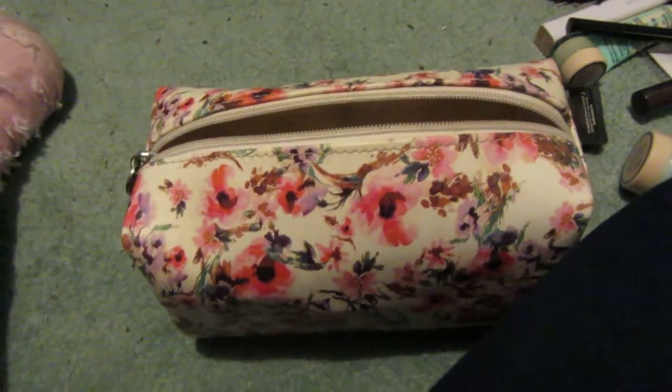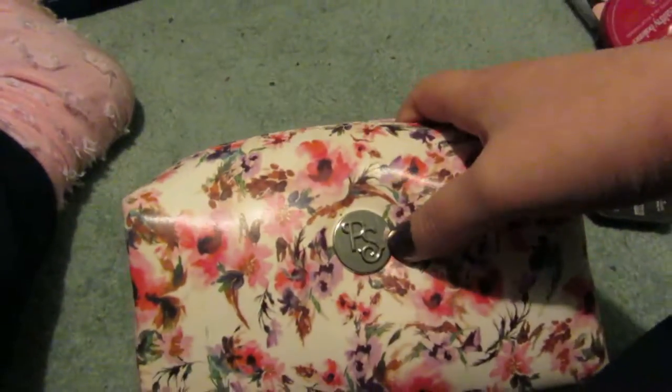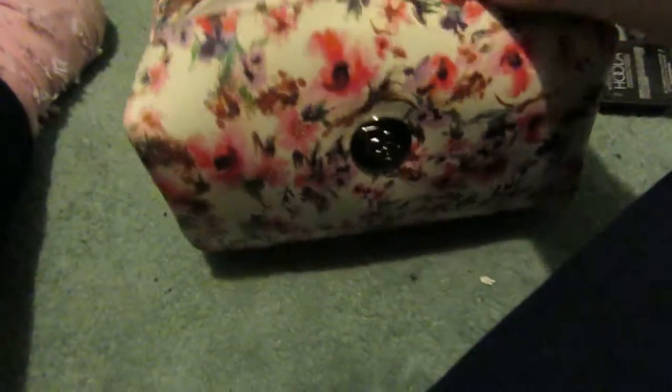Hey guys! I said in my last video that I was going to show you what I'm bringing with me on holiday. I'm going to New York for a little Christmas adventure. So this is the bag I'm bringing — it's an Accessorize bag, I think it's really cute.